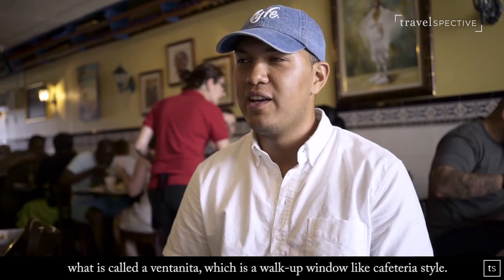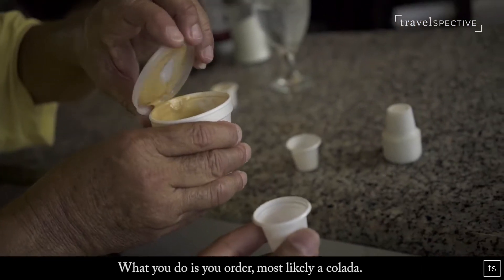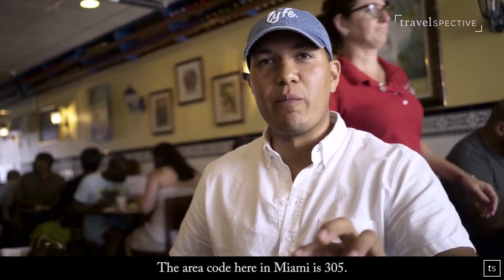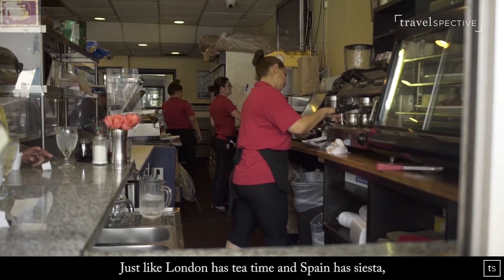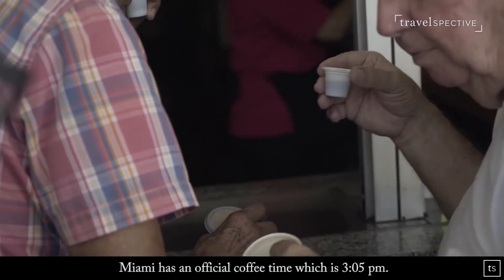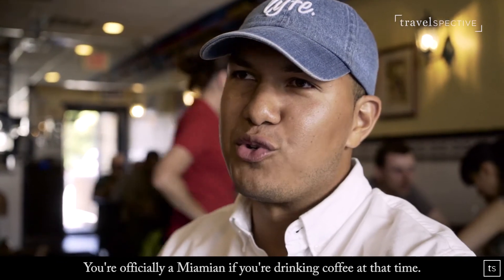Almost on every corner of Miami you're going to find what is called a ventanita. It's a walk-up window, like cafeteria style, and what you do is you order, most likely, a colada — it's like a straight shot of Cuban coffee with sugar. The area code here in Miami is 305. Just like London has tea time and Spain has siesta, Miami has an official coffee time, which is 305 p.m. We call it crack because it's so addicting. You're officially a Miamian if you're drinking coffee at that time.